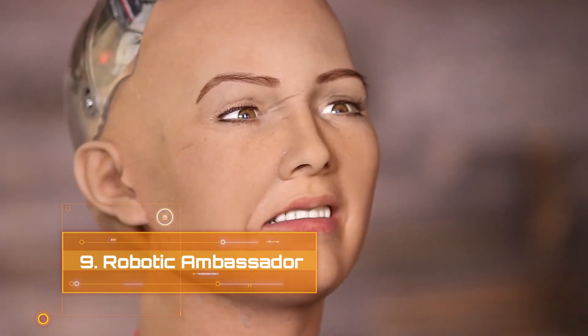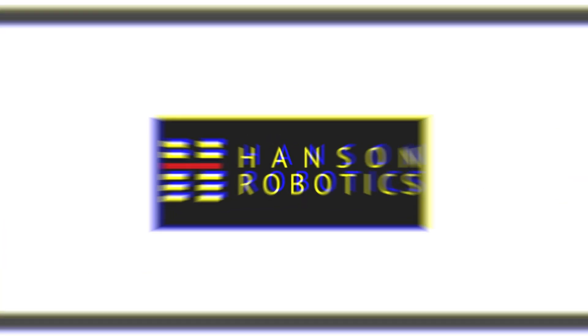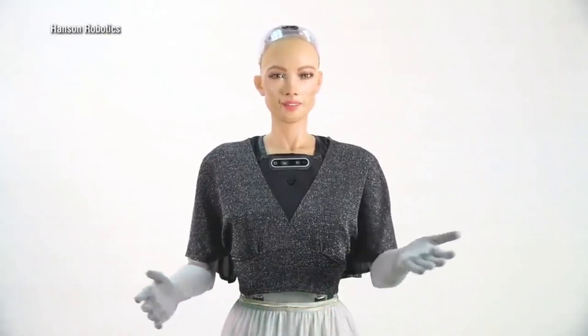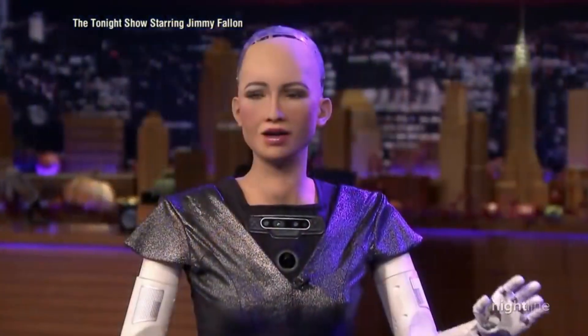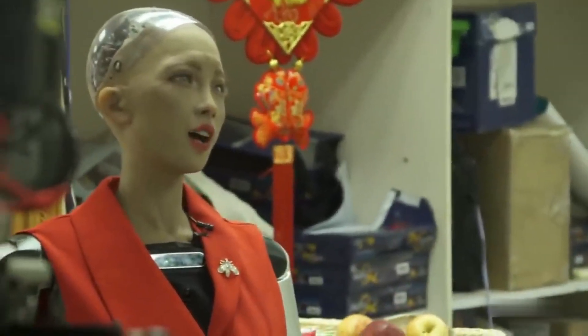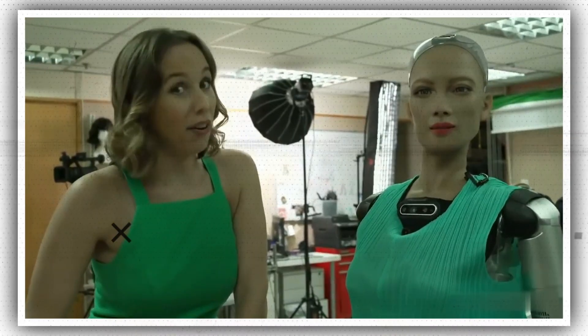Number 9: Robotic Ambassador. Sophia is perhaps one of the most recognizable faces of humanoid robots. Sophia is a social humanoid made by Hanson Robotics in Hong Kong. The AI-powered robot continues her work as a robotic ambassador, supporting the expansion of robotics and human-robot interactions research. Sophia can walk, talk, draw, sing, and even express certain emotions after being raised by humans.